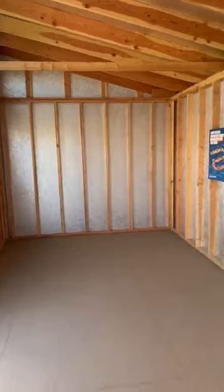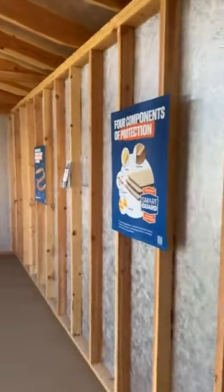This building does have our SilverTech LP smart siding, which gives it a lot of natural light in here and keeps it very cool during the hot summer months.